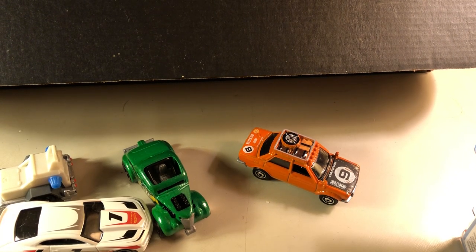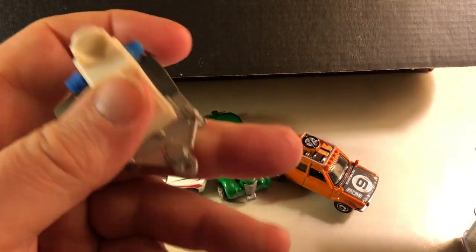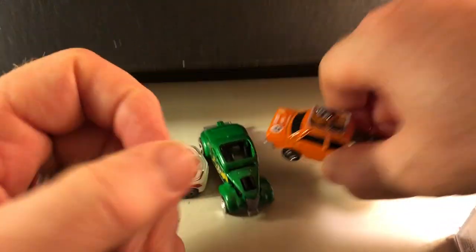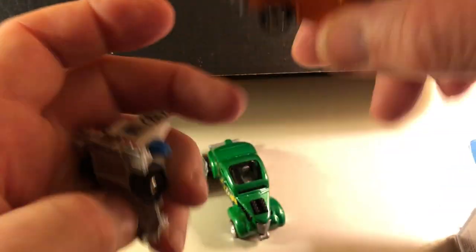Good evening, it's Joel. Just a few things. I had a busy day today with some personal stuff, and I found some time to make another video now. The loose stuff you see here on the desk — I showed this already — this is a speed trapper. I just happened to take it out of the package, that's why I got it out; I'll just put that away.